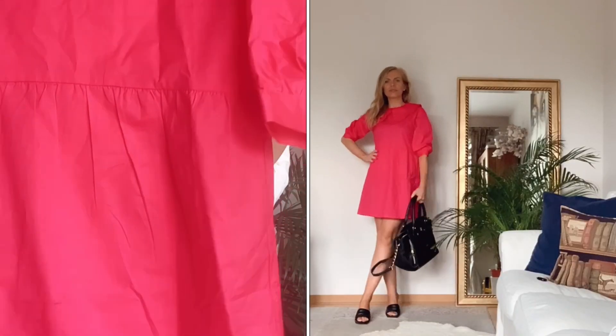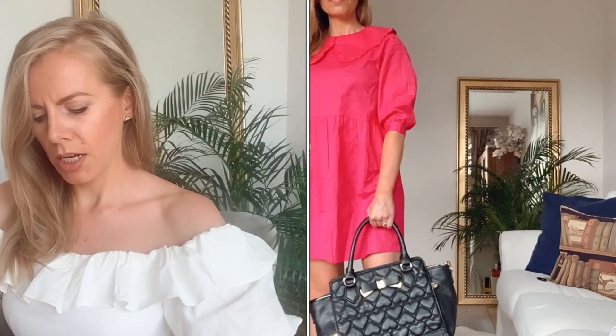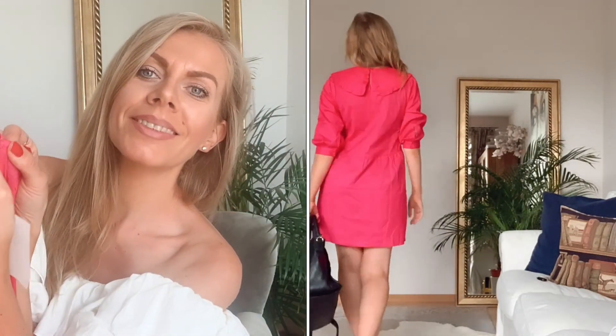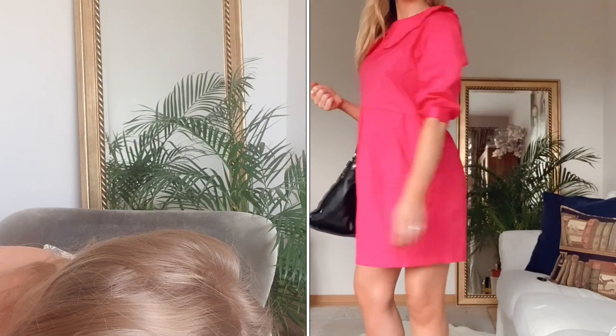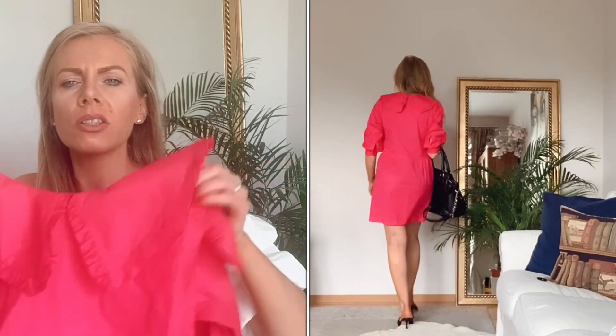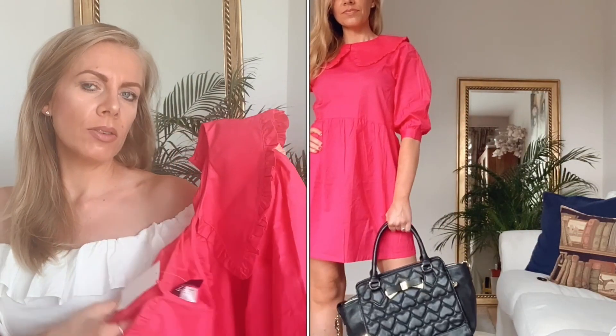Jetzt zeige ich einen Preisknöller: dieses hübsche Kleidchen in knalliger pinker Farbe mit einem gigantischen Kragen. Unten hat es einen Volant und mittellange Ärmel, sowie einen hübschen Knopf hinten. Es ist in Größe XS und wurde von 19,99 auf nur 7,90 Euro reduziert – wer da nicht zugreift, ist selber schuld. Es sitzt gut und ich mag die Farbe sehr gerne.